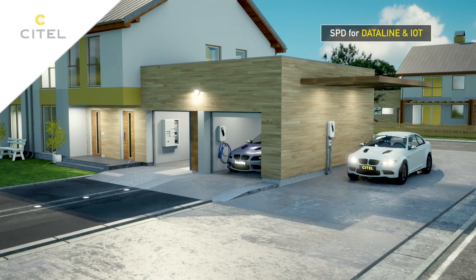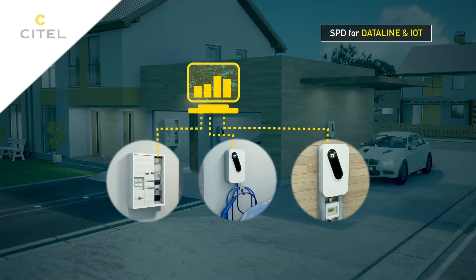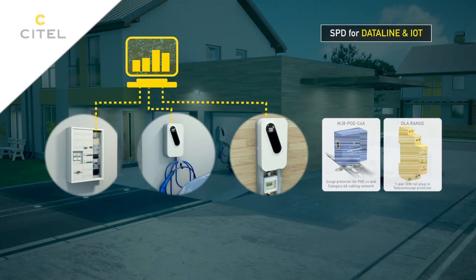Cytel has a full range of data surge protectors to protect the communication lines of your installations.